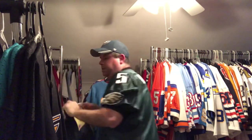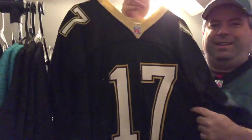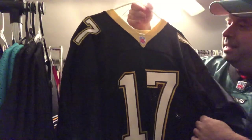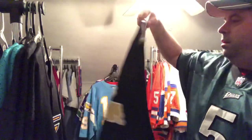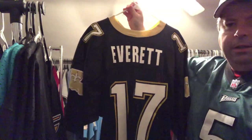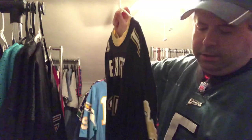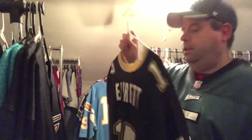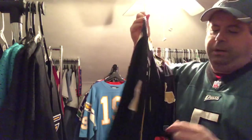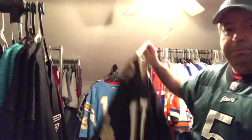Moving along to the next team — the New Orleans Saints. This is a vintage authentic Jim Everett Saints jersey with the NFL shield — a vintage Russell. I do have his Mitchell & Ness one that they made years ago with the throwback and the 75th anniversary patch, and you've got the old Saints logo and state of Louisiana patch on the sleeves. I always like these old Saints jerseys — they definitely pop. They're from the old Dome Patrol days of Sam Mills and company.